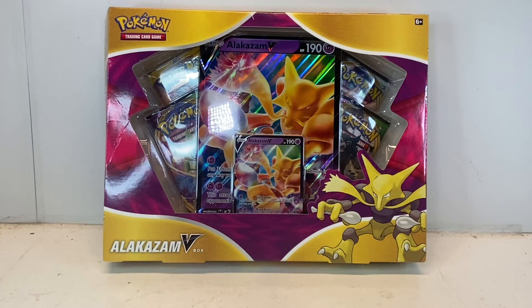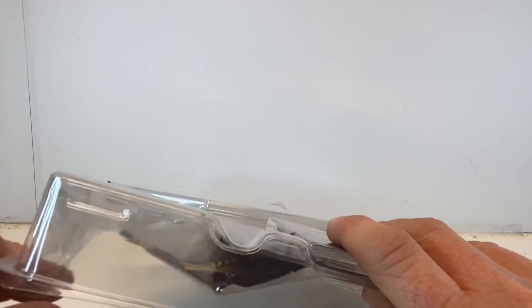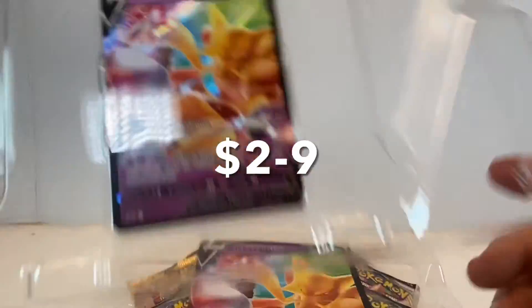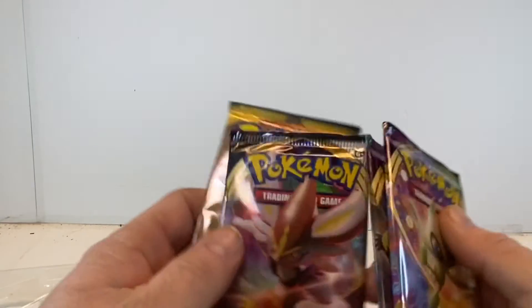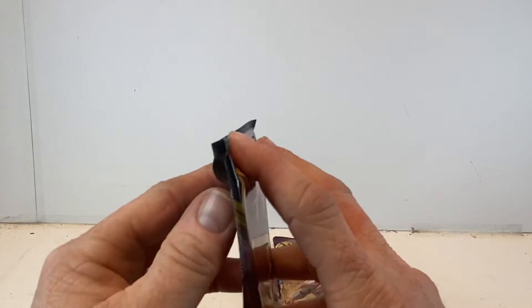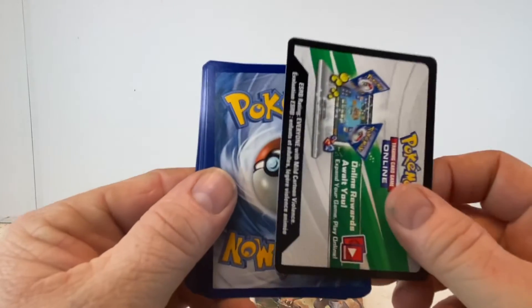I'm trying to put together all the sets and I'm pretty darn close on Vivid Voltage — in fact, pretty darn close to being complete. I pulled the rarest card right out of the gates. Here's a good look at the Alakazam V, and then of course you got the jumbo cards that I virtually don't do anything with. We get our packs out: two Vivid Voltage, one Sword and Shield Rebel Clash, and one Sun and Moon. I'm going to hold off on the Vivid Voltage and go with my least favorite — Rebel Clash.